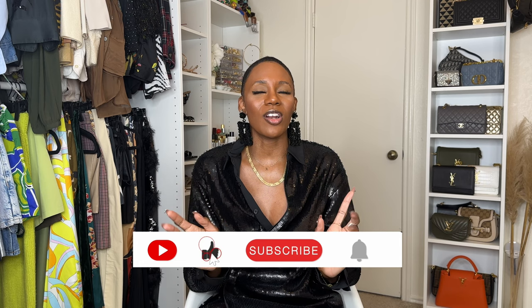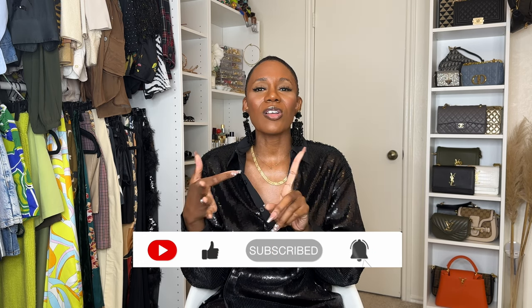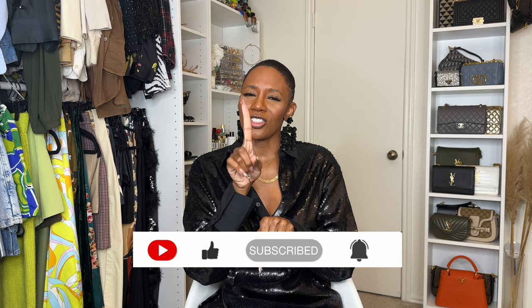Hey y'all, welcome back to my channel. If you're new here, my name is Raven and I'm a fashion stylist and content creator. But on my channel, I do press-on nail reviews and hauls, fashion hauls, a little bit of DHK, and some travel. So in this video, we're going back to AliExpress and getting some nails.